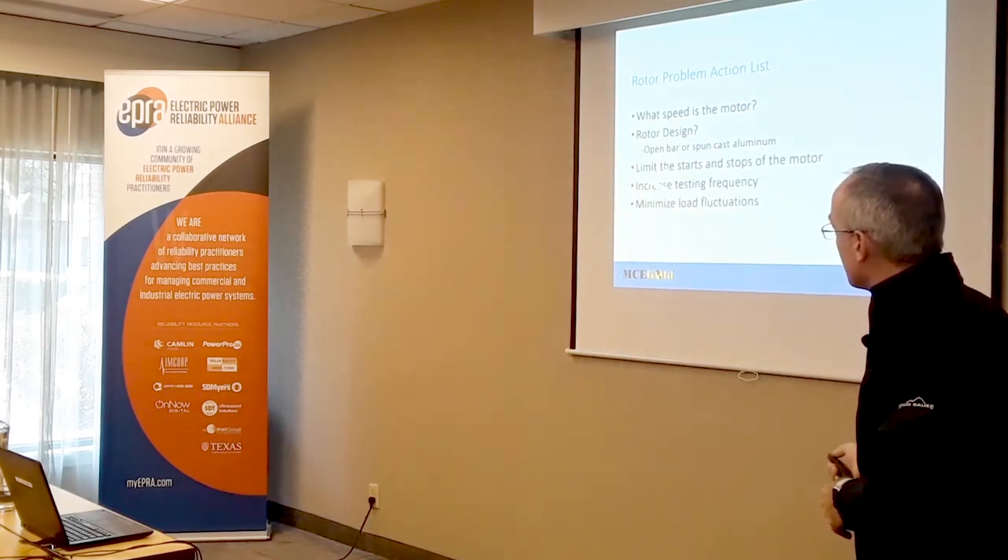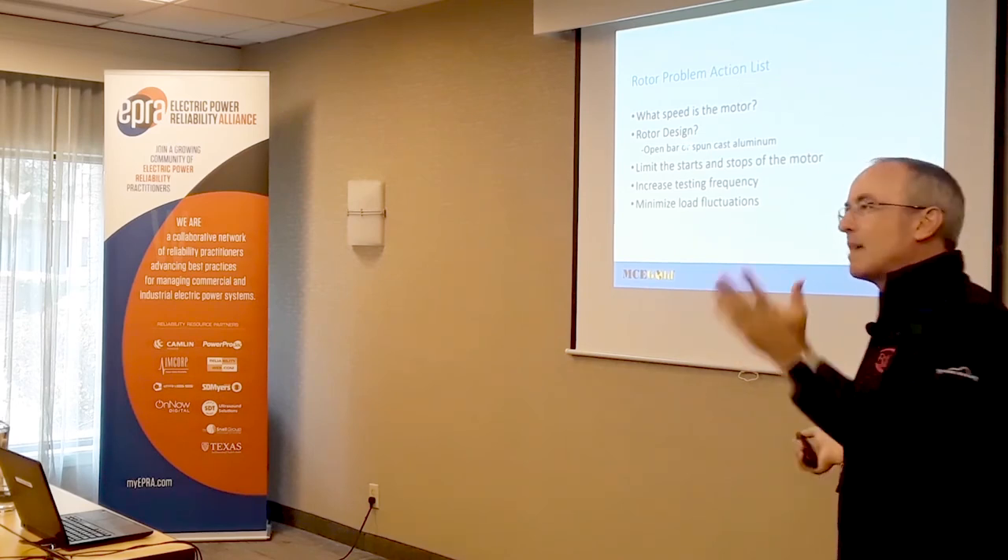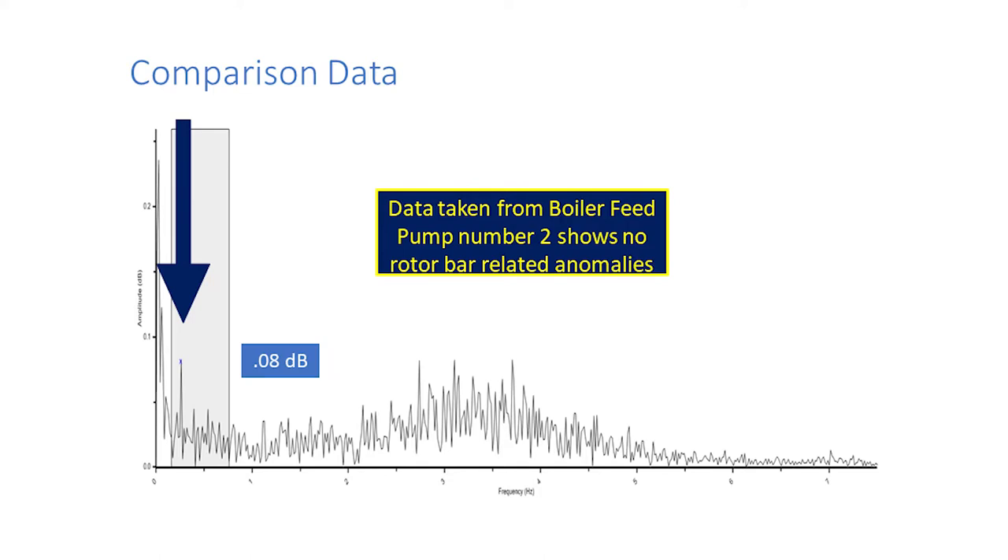That's why when you send motors to the shop and they come back with rotor defects, they're all right next to each other — differential thermal stress: break one, break the next, break the next. So increase testing frequency and minimize load fluctuations — limit starts and stops. Now, just like Sesame Street's 'One of these things is not like the other' — motors are the very same way. If you have another motor like the first and can compare data, it's almost as good as trend. Comparison data came back under 0.1 — so now we know that 0.7 is meaningful, not just a load issue.